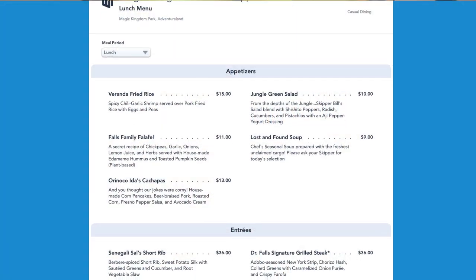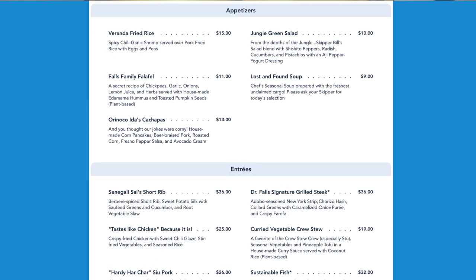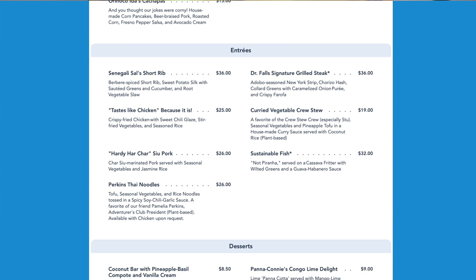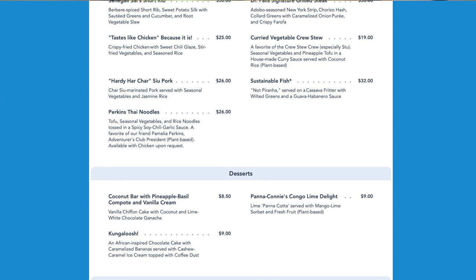Magic Kingdom never used to serve any alcoholic beverages; now they serve beer and wine. There are some cocktails — like sangria and a beer cocktail — but it's not a true full bar, so I'm not sure how the drink situation will work. And I can't even pronounce some of the stuff on the menu. For appetizers we've got choices like veranda fried rice, jungle green salad, Falls family falafel, Orinoco Aida's cachapas — like corn pancakes — short rib, grilled steak, and a chicken dish. Lots of really interesting options.